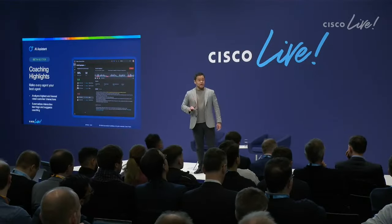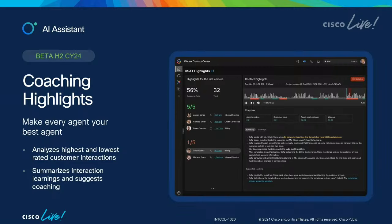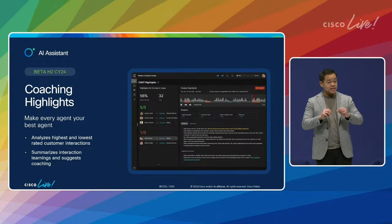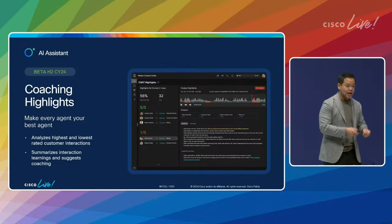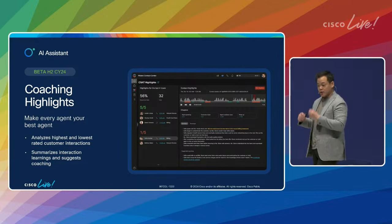This next one is something we're really excited about — it's coming out later this year: coaching highlights. Our system can take a recording or interaction and break it into chapters based on topic, then overlay our understanding of sentiment — which we can do best because we understand voice and video — and provide the supervisor a very focused understanding. Not just 'is this agent good or bad' — that's too coarse-grained. But what topics and parts of these interactions are going well or not, so you can pinpoint some training. Perhaps this is not the right agent for this topic. All done in real time.